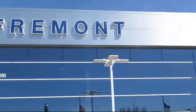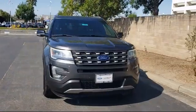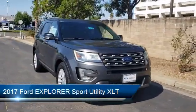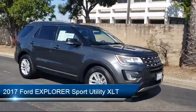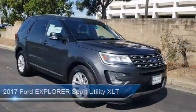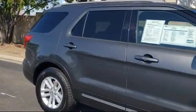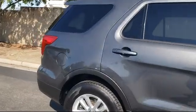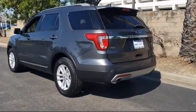Welcome to Fremont Ford, and here's a look at another vehicle from our great selection of pre-owned vehicles. It comes equipped with parking sensors, alloy wheels, rear spoiler, steering wheel controls, roof rack, tire pressure monitoring system, Sirius XM satellite radio, keyless entry, remote start system, rear view camera, and has less than 20,000 miles on the odometer.